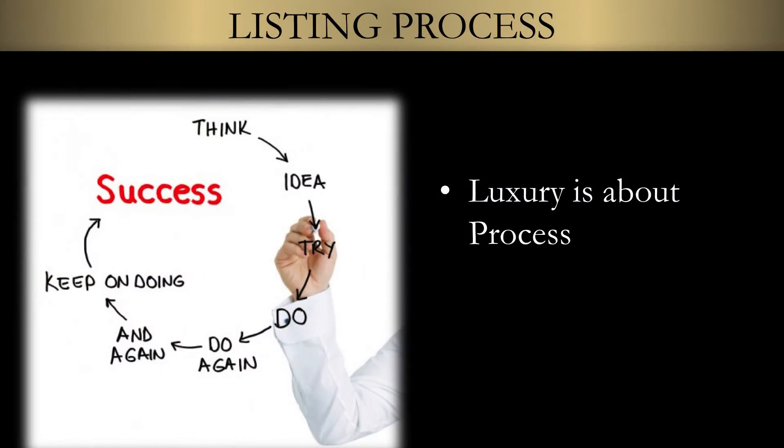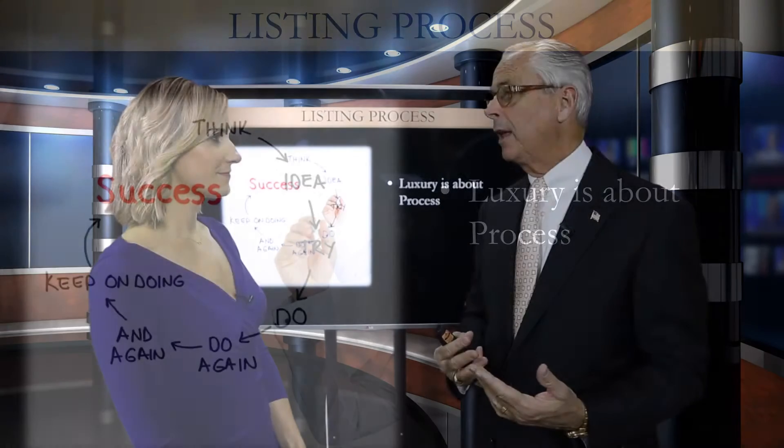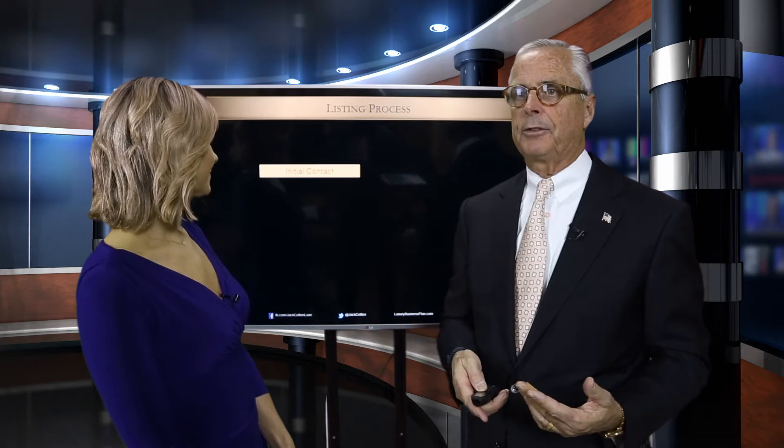For example, the listing process — it's all about process. Think about the definition of luxury we talked about a few weeks back: perfection, seeking perfection. You cannot do that without a process. So, for example, the listing process: